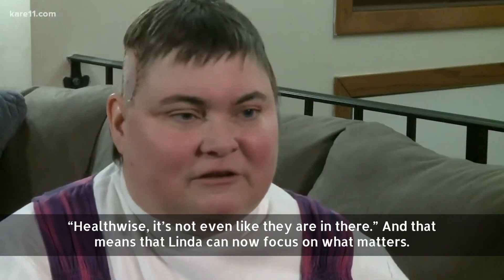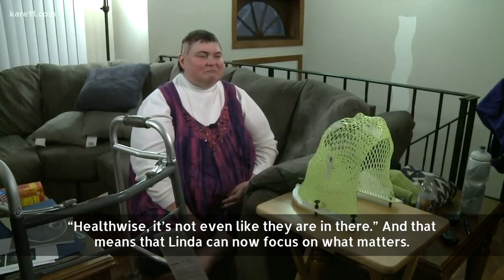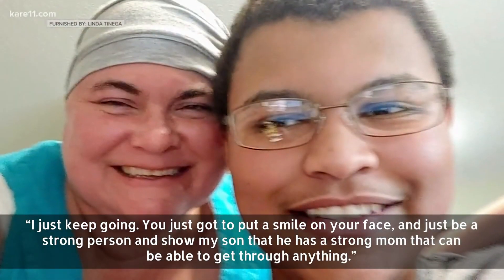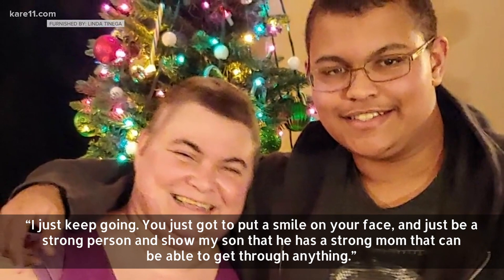Health-wise, it's not even like they're in there. And that means Linda can now focus on what matters. She says: 'I just keep going. You just got to put a smile on your face and just be a strong person and show my son that he has a strong mom — we can get through anything.'